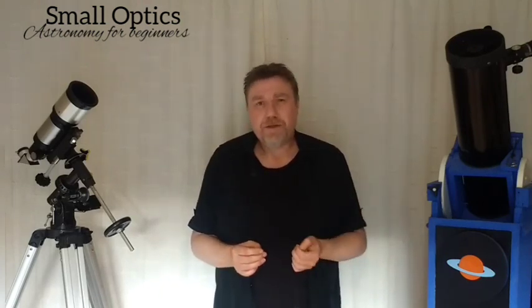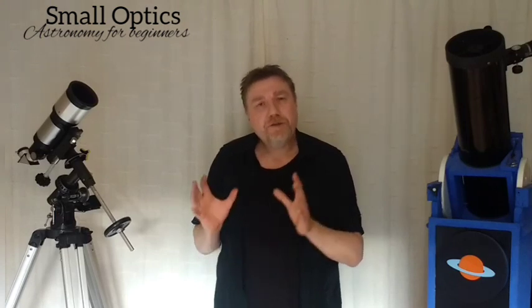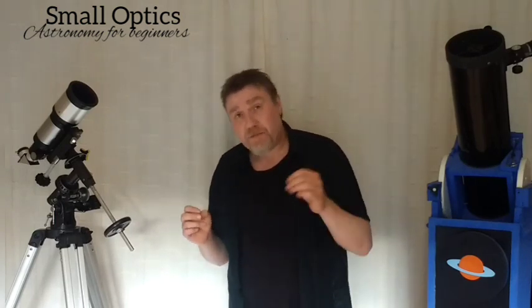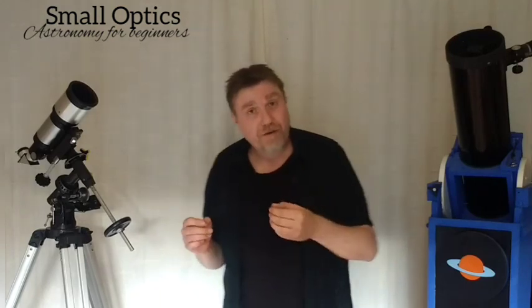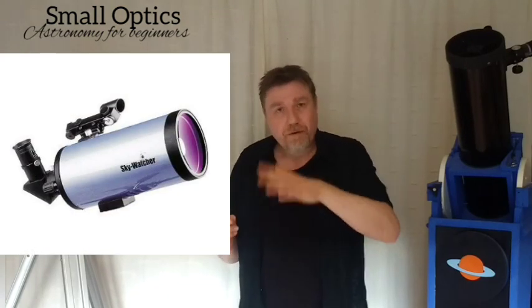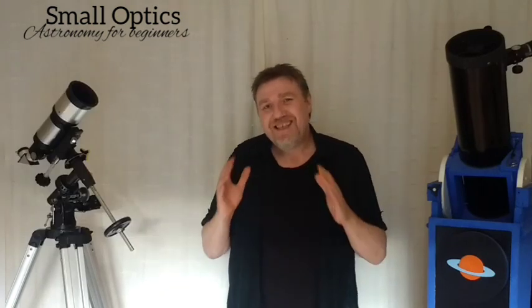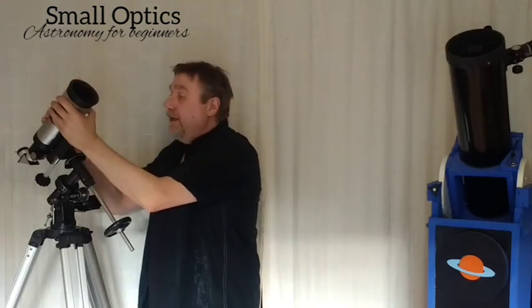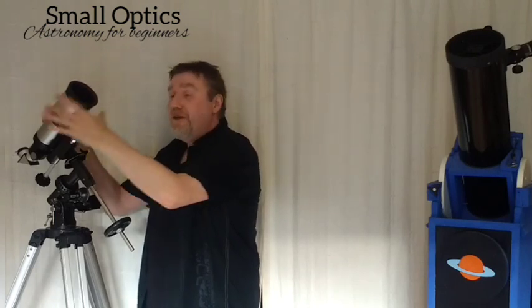Because Cassegrains use mirrors they will need collimating, like a reflector, so they're not quite as grab-and-go as a refractor. They don't need collimating as often as a reflector, but they do need a little maintenance. The other issue — especially with Schmidt-Cassegrain and Maksutov types — is the corrector plate at the front is known to dew up. An easy fix is a dew shield that fits over the telescope to prevent that.